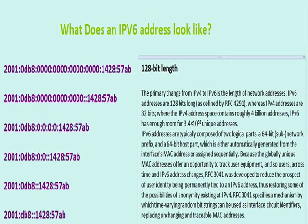RFC3041 specifies a mechanism by which time-varying random bit strings can be used as interface circuit identifiers, replacing unchanging and traceable MAC addresses. IPv6 has changed a lot over the years, and even recently they've deprecated some parts of it.